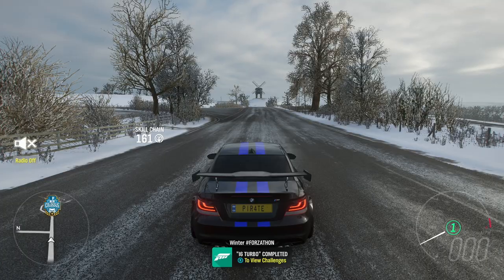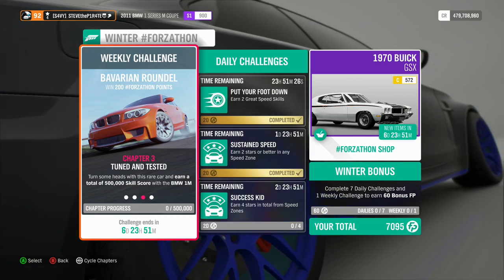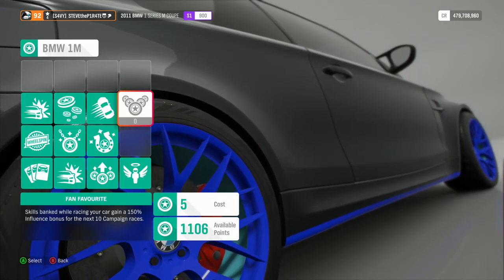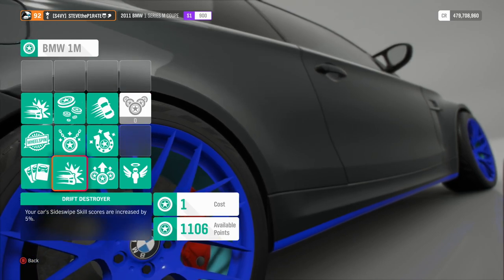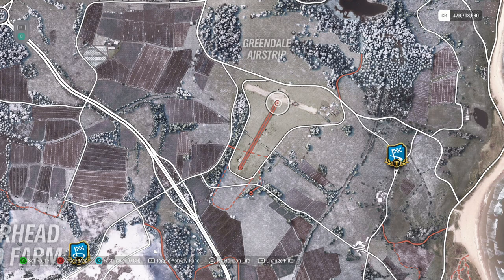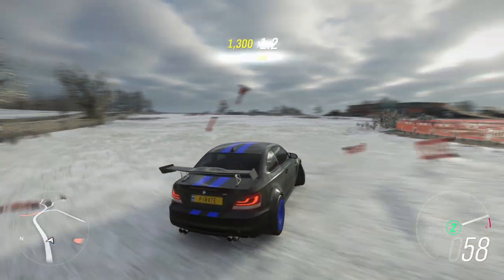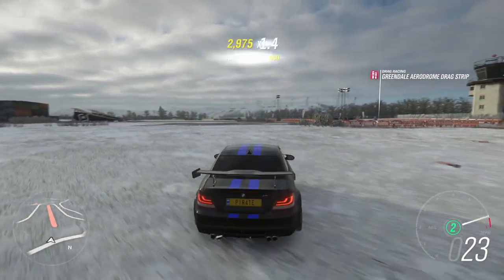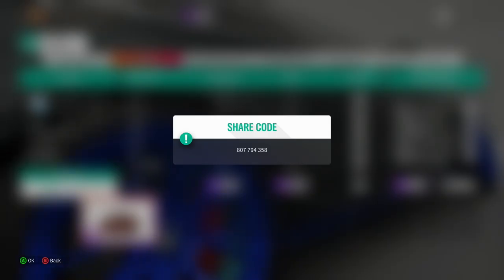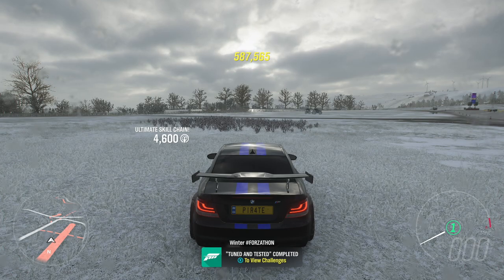And that is i6 Turbo completed. Chapter 3: Tuned and Tested. Turn some heads with this rare car and earn a total of 500,000 skill score with the BMW 1M. For this, I recommend going into Car Mastery and purchasing all the skill perks you can afford, as some of them will increase your skill score — like Drift Destroyer, which increases your car's side swipe skill by 5%. Then I recommend travelling to the Greendale airstrip, where you'll find loads of things to smash through and enough open space to perform some decent drifts. The tune I'm using is called Pirate with a 1 and a 4, share code 807794358. And that is Tuned and Tested completed.